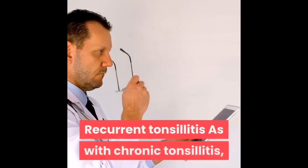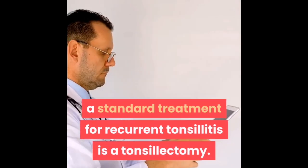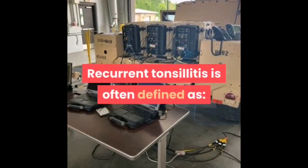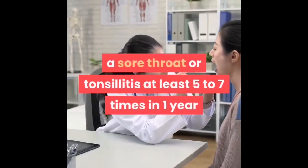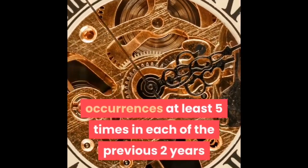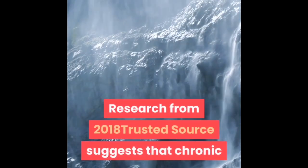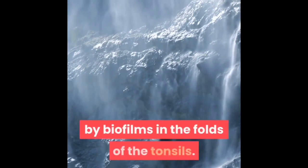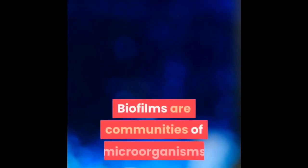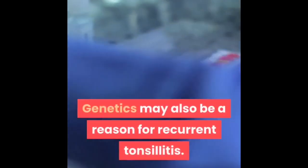Your doctor may recommend a tonsillectomy to surgically remove your tonsils if you have chronic tonsillitis. As with chronic tonsillitis, a standard treatment for recurrent tonsillitis is also a tonsillectomy. Recurrent tonsillitis is often defined as a sore throat or tonsillitis at least five to seven times in one year, at least five times in each of the previous two years, or at least three times in each of the previous three years. Research from 2018 suggests that chronic and recurrent tonsillitis may be caused by biofilms in the folds of the tonsils — communities of microorganisms with increased antibiotic resistance that can cause repeated infections. Genetics may also be a reason for recurrent tonsillitis.